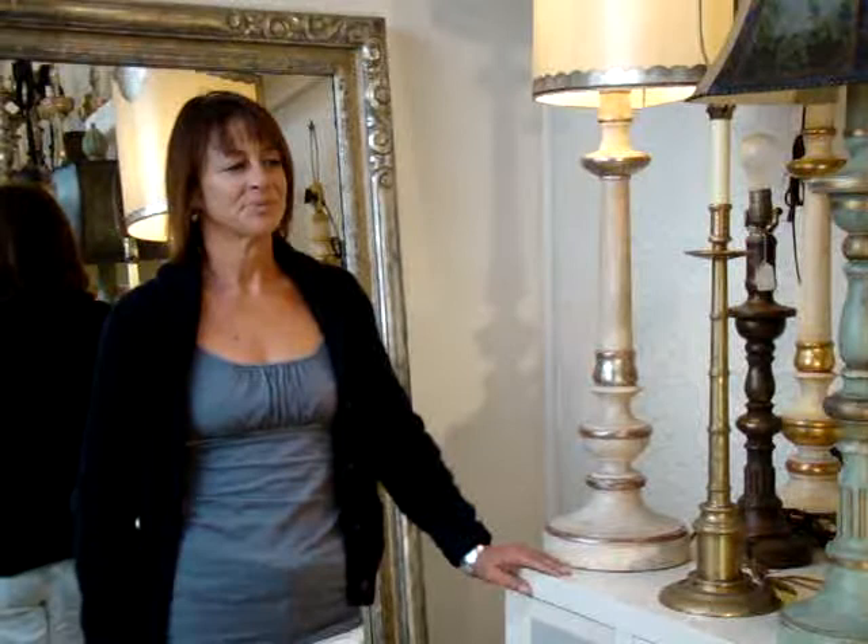We're at the Anna Palmer Design Studio for Lamps and Lighting here in La Jolla, California. And Anna, I know you've got a huge selection of table lamps. Why don't you show us some of the inventory that you have in stock right now?